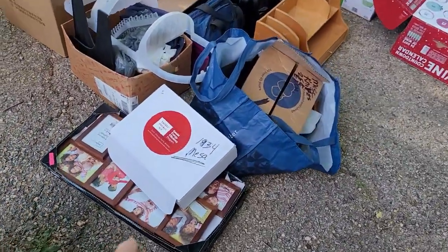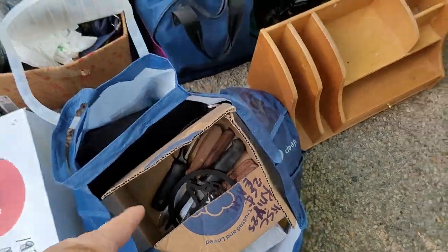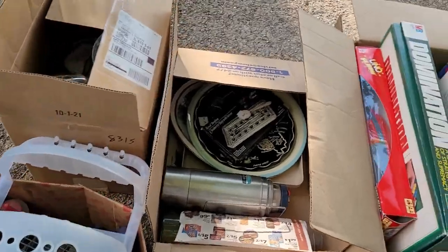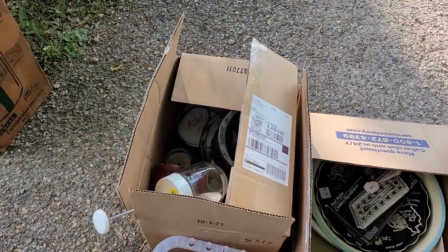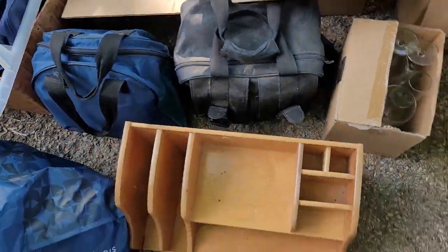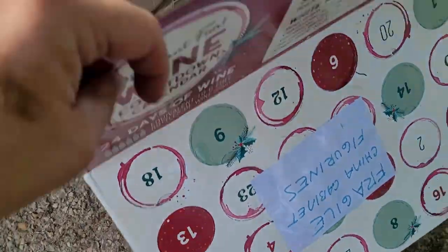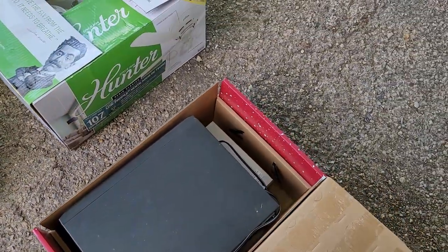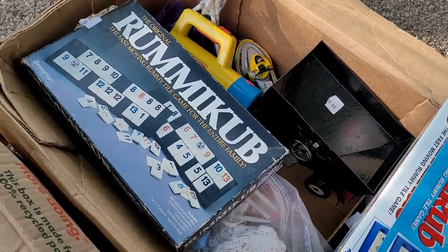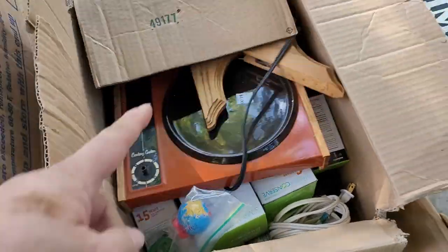Then we got picture frames. Got some silverware and such, and some clothing in there. We got just random household stuff. And those are full of candles. Got some games. Two more bowling balls. An old desk organizer — that's pretty cool. In here we've got old VHS players. Nice ceiling fan. Some toys and such. And in here, random household items including a bunch of light bulbs.